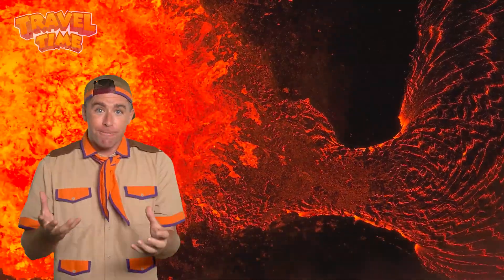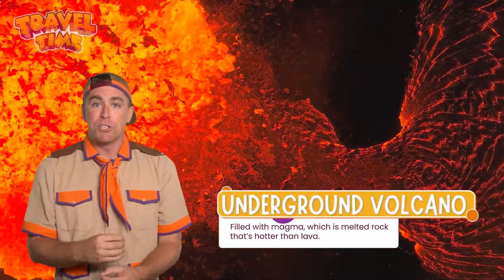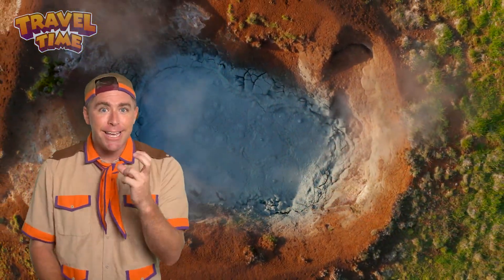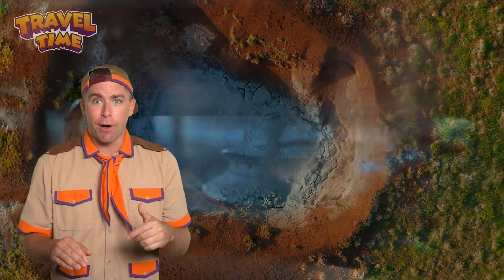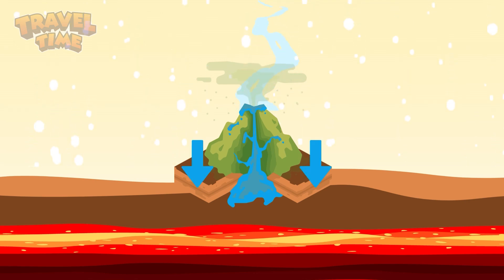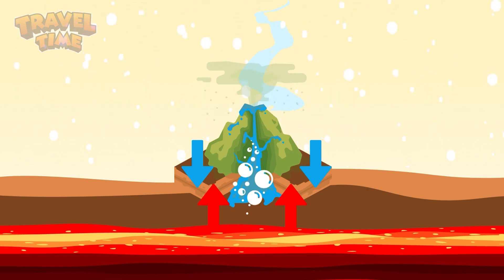This underground volcano is filled with magma, which is melted rock that's hotter than lava in a pizza oven. That magma heats up water deep underground, kind of like a giant pot on a stove. Rain and snow seep into the ground and travel deep below the surface, and the magma heats up the water until it's boiling — way hotter than any bathtub. The pressure builds up as more and more hot water and steam get trapped underground.